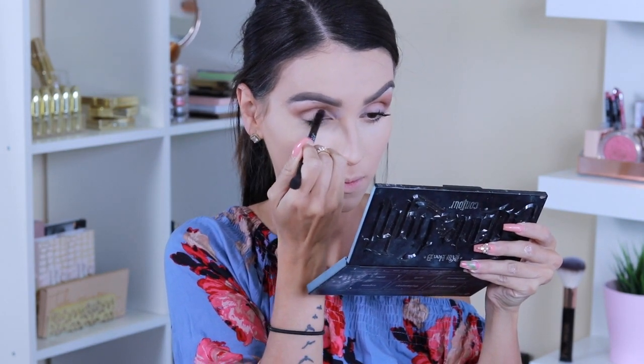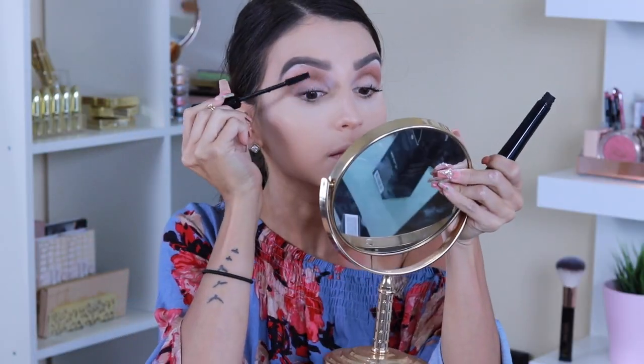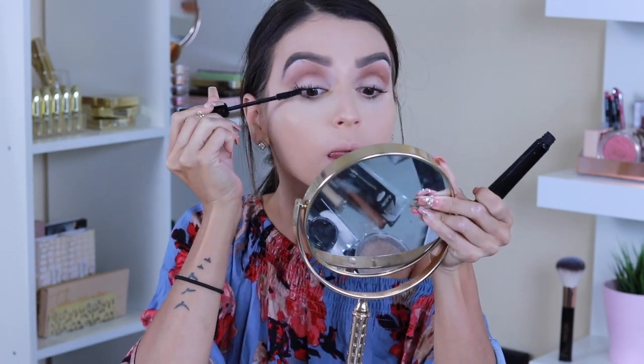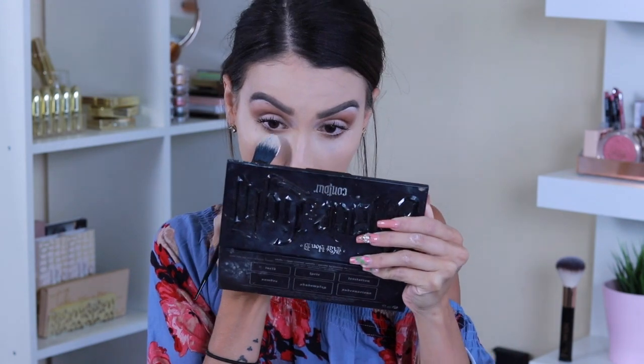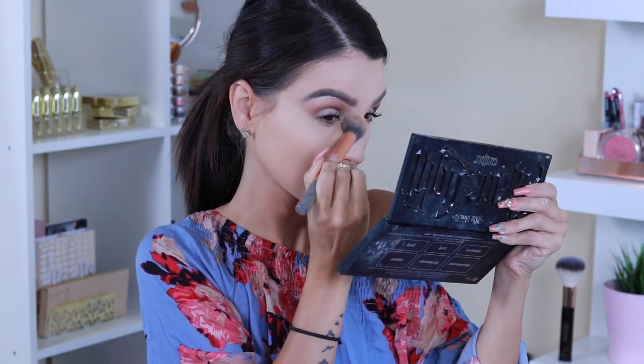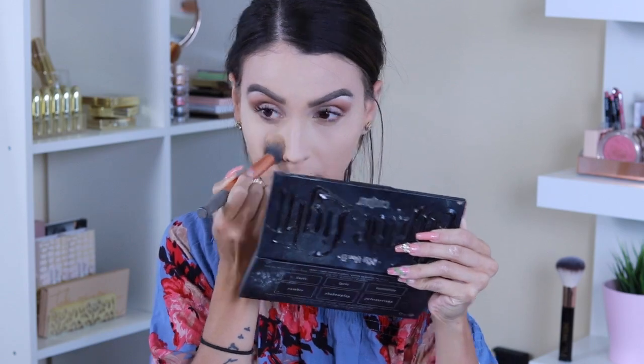For my eyelid I add a pop of color using the same highlight I'll use on my face, applying it onto the lid. Then I apply mascara — I'm using the mascara from OFRA Cosmetics, which is bomb.com. I also clean up the bottom of my eyes using the contour palette.